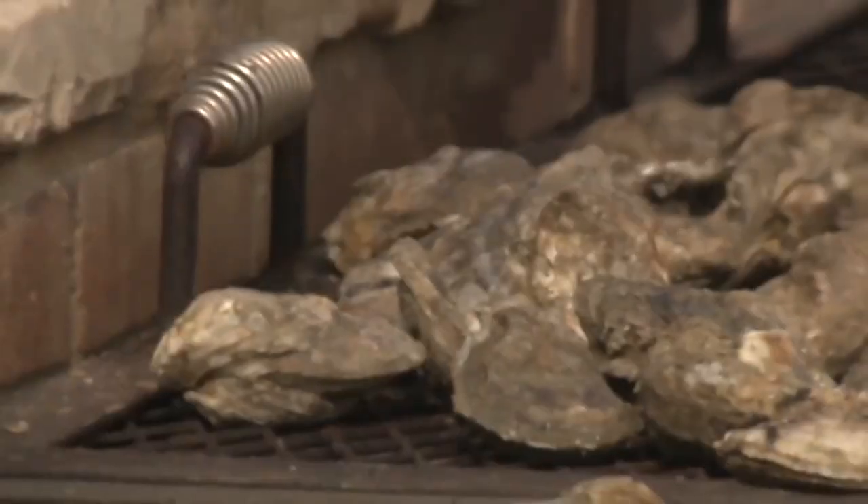We went through thousands of oysters. When you see all those shells, what are you thinking of? I hope we get them all. There's a lot of opportunity in an oyster.